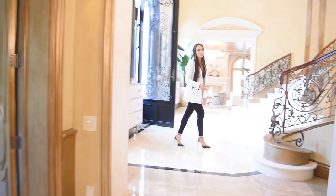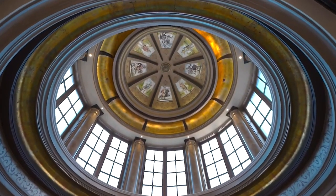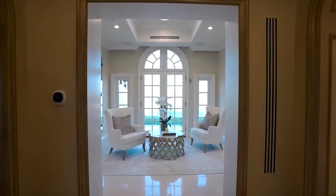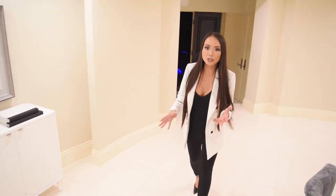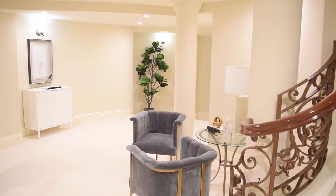And then you have the formal dining room. We'll walk downstairs, do the downstairs, and then end up upstairs. Downstairs, this is where you have access to the nine-car garage. If you're a huge car person, this is definitely it.